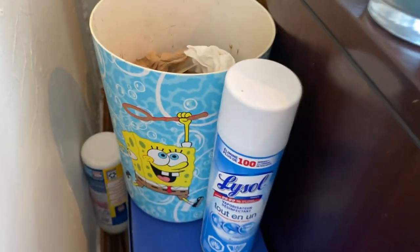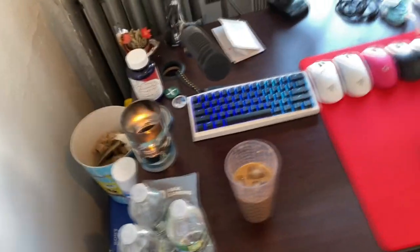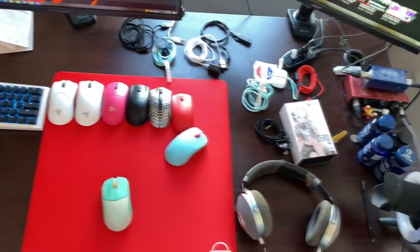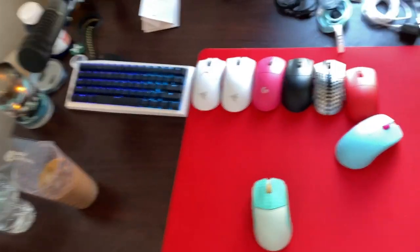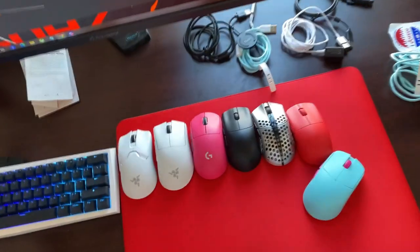First thing we have — a classic, a staple of the channel — the SpongeBob rubbish bin, right next to the Lysol disinfectant spray. Then we have my desk. I don't know what it is, but quite clearly it's long, it's like definitely real wood and very solid. I don't know what else to say about it — there's enough room for everything.